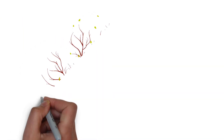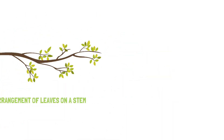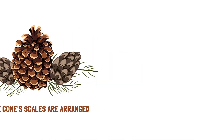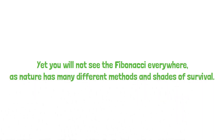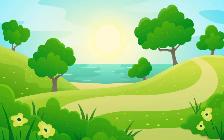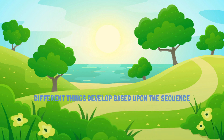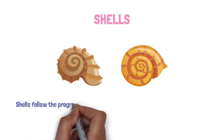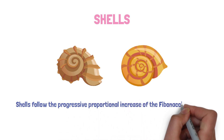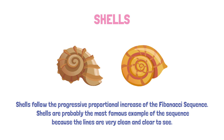The Fibonacci defines how the density of branches increases up a tree trunk, the arrangement of leaves on a stem, and how a pine cone's scales are arranged. Yet you will not see Fibonacci everywhere, as nature has many different methods and shades of survival. The first example is shells. The Fibonacci spiral directly corresponds to the spiral found in seashells, and shells follow the progressive proportional increase of the Fibonacci sequence. Shells are probably the most famous example because the lines are very clean and clear to see.